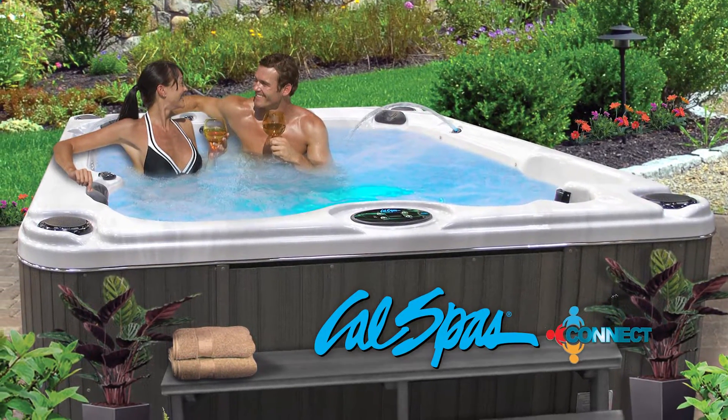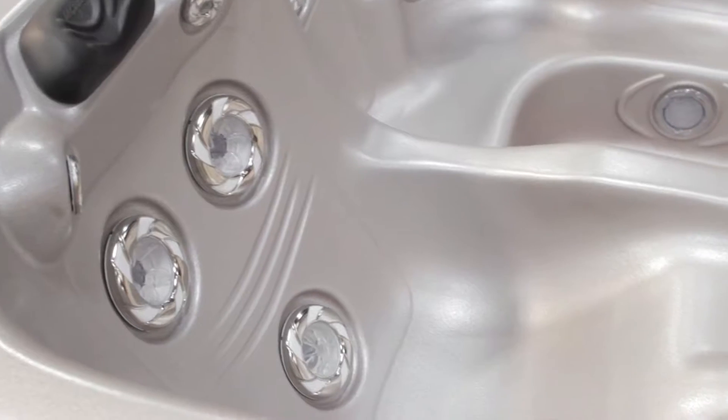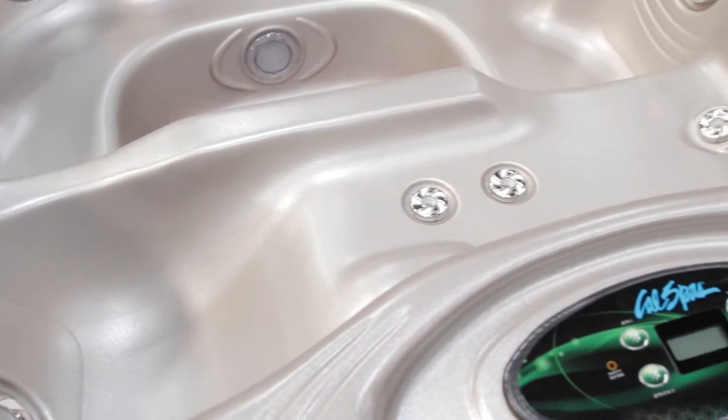Cal Spas Connect Spas are the perfect choice for anyone looking for a luxurious spa that offers lots of standard features combined with exceptional value.